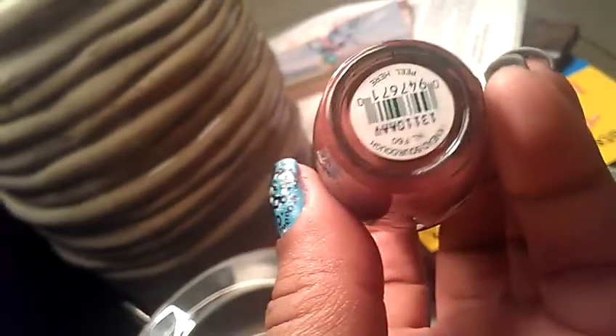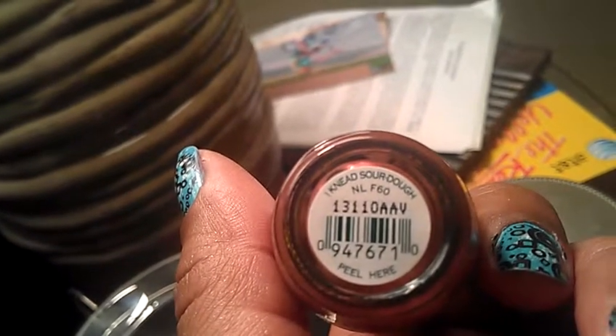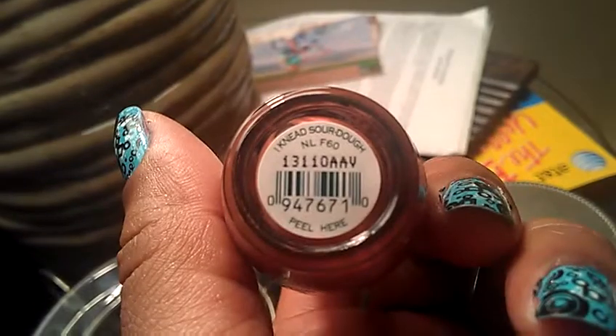But this is real pretty. These are being swatched all over YouTube. I will also do swatches once I get all the colors that I want. Another one of the colors that I got is I Need Sourdough. I do plan on getting Keeping Susie at Bay, as I said, Haven't the Foggiest, Lost on Lombard, and Embarcadero area. The DME was out of those.